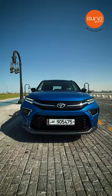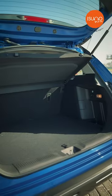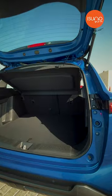This is the exterior of the car. It also features a car boot, which is an important part of the vehicle.